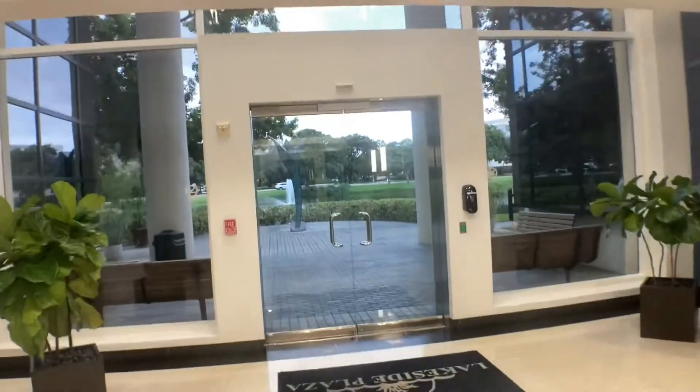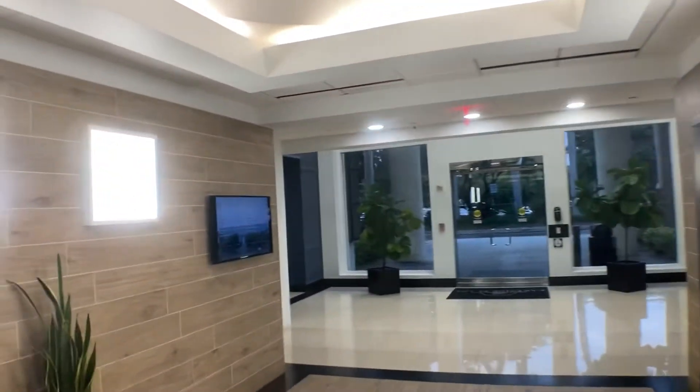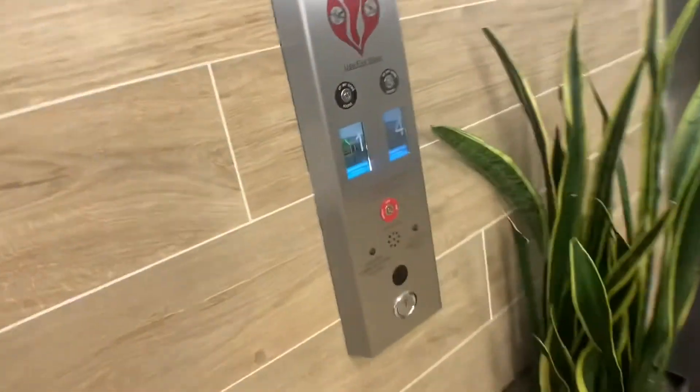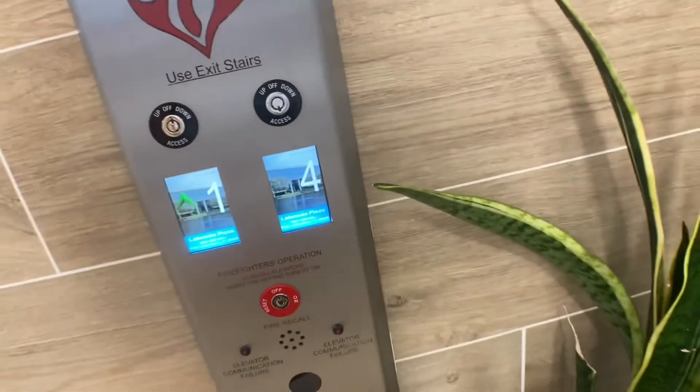Anyways, here's what the building looks like. Obviously the lobby's been renovated. Taking the other one — are you going up?